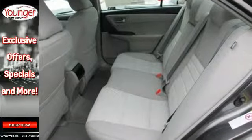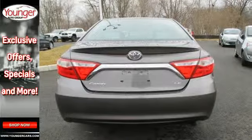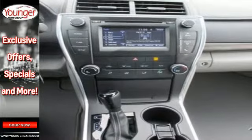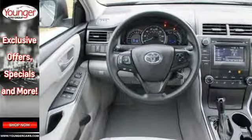Plus, this Camry comes equipped with a Star Safety System, a suite of six advanced safety features designed to help keep you out of harm's way. You get enhanced vehicle stability control, traction control, SmartStop technology and more.